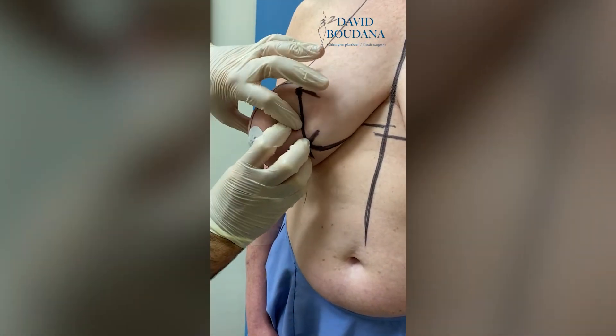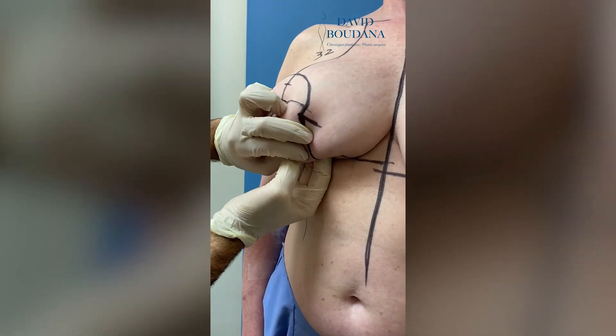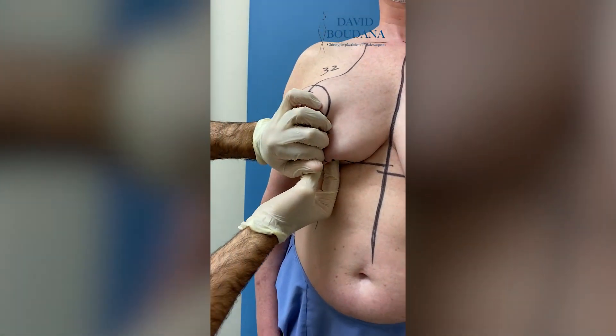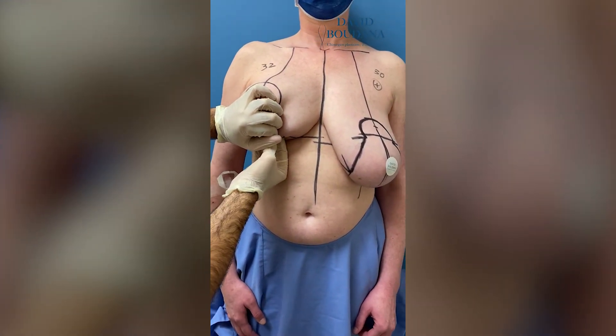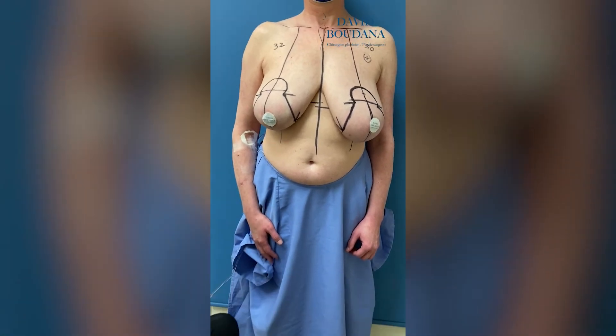We'll remove all this gland that we have here and give her a nicer, smaller, lifted breast. She'll be happy, and hopefully that will resolve the problems with back pain.